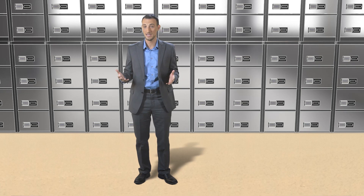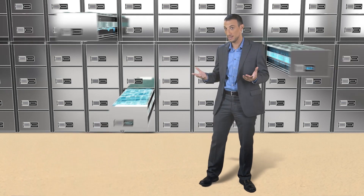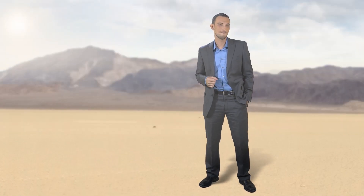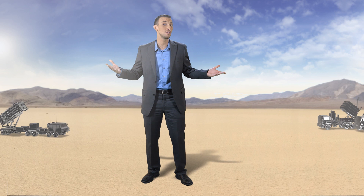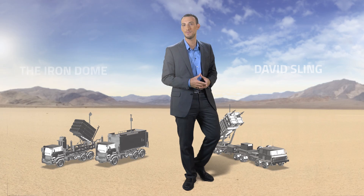C4i Connect also features archive capabilities to record voice, data, and video for effective debriefing. And more importantly, thanks to Rafael's security suite, it is an extremely well-protected network. Rafael's C4i Directorate Communication Solutions play a major role in almost every revolutionary system it develops. The Iron Dome and the David Sling are excellent examples.